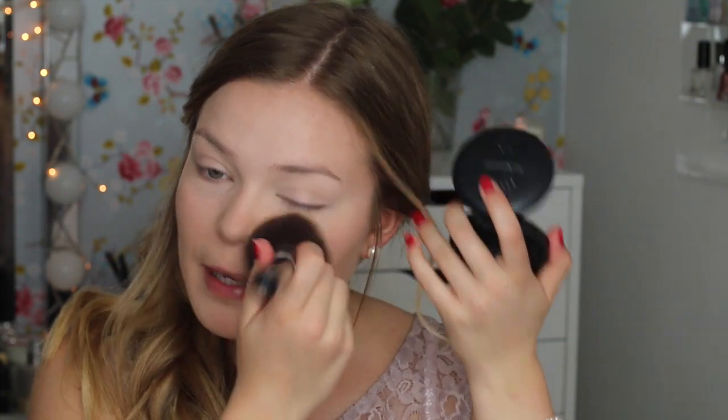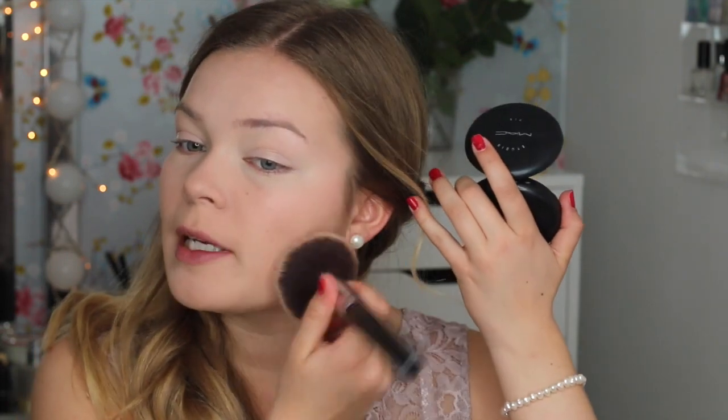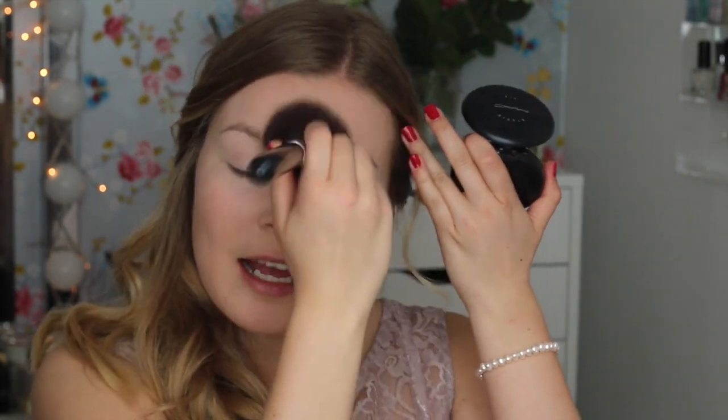This is my MAC Studio Fix Powder in N5. It's a little bit too pink-toned for me. One thing to keep in mind when you're going to prom and you know you're gonna have pictures taken is that camera flashes actually make you look more pink than you actually are. So if you have a foundation that is too pink, the pictures with flash will make you look even more pink. It's better to pick a yellow-toned base than one that is too pink.